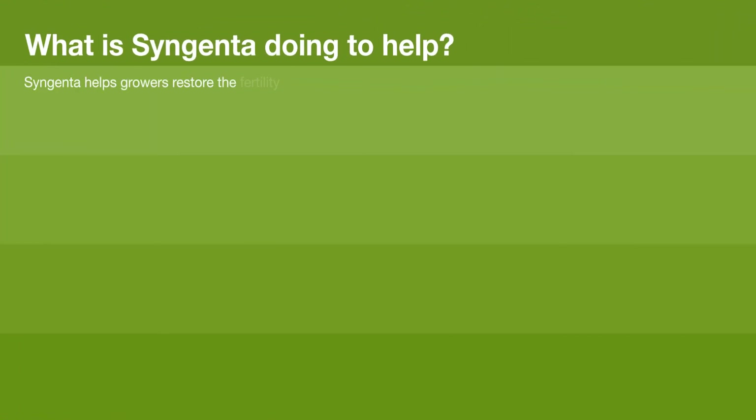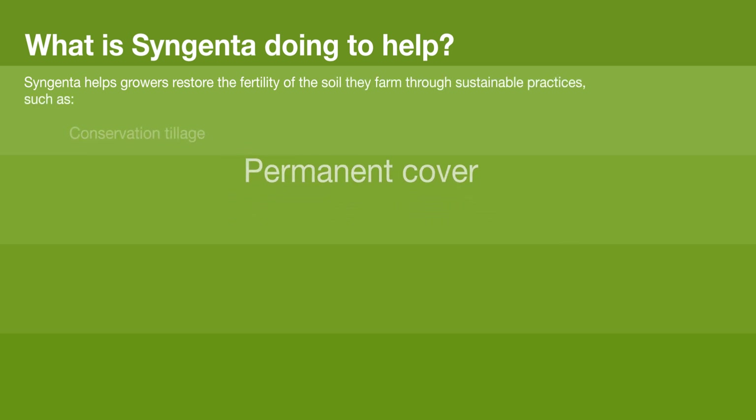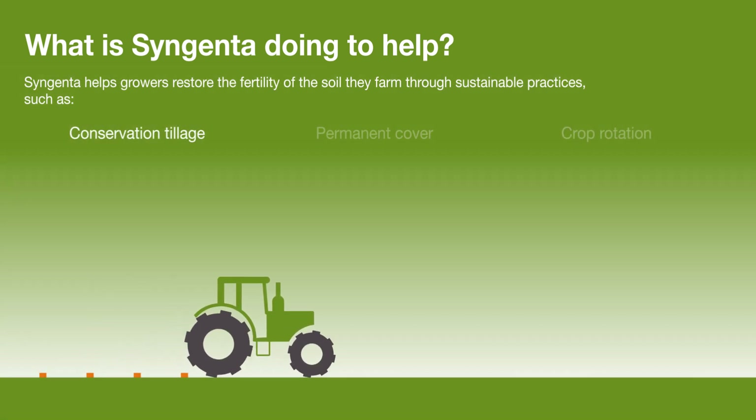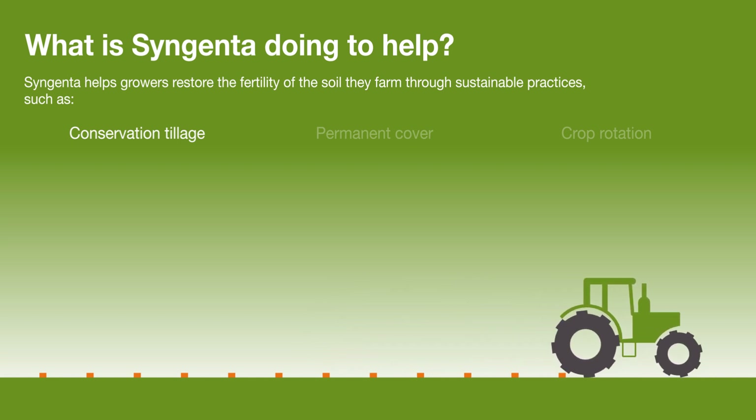Syngenta helps growers restore the fertility of the soil they farm through sustainable practices such as conservation tillage, permanent cover and crop rotation. By planting into the residues of the previous crop, erosion can be prevented while reducing the risk of compaction.